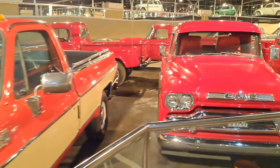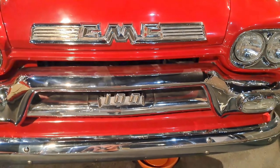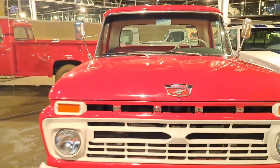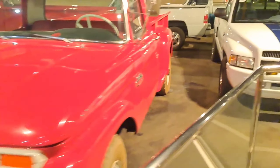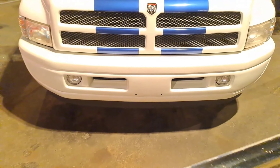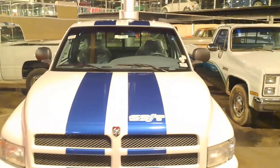This section is for GMC cars and you will see a lot of models here. This is a Sierra 1980 model, made by USA. GMC 100 — this model is from 1959, also made by USA. It's really amazing.